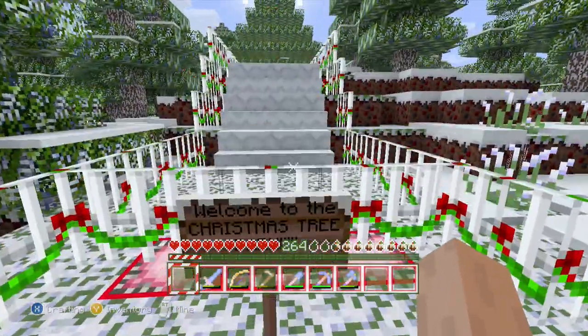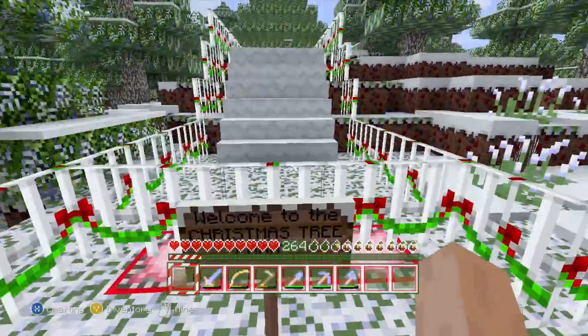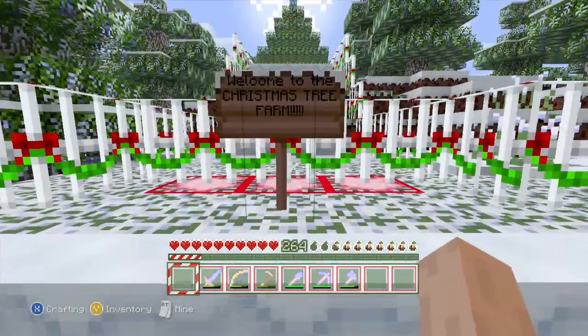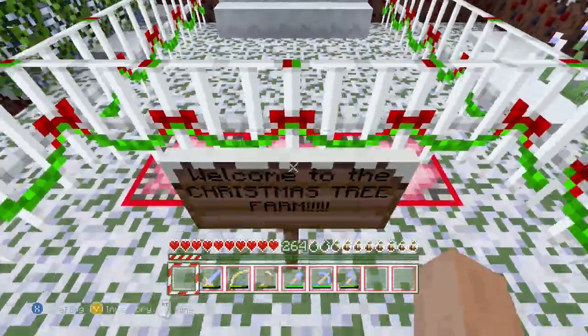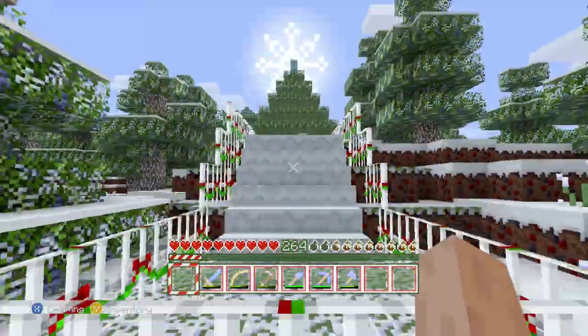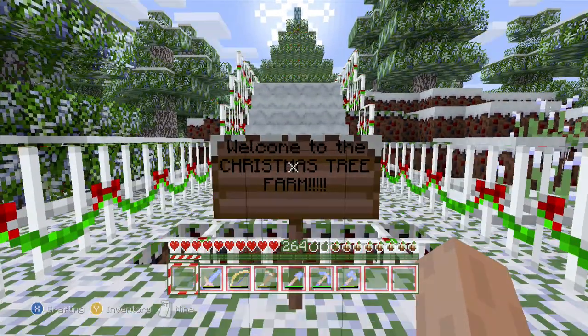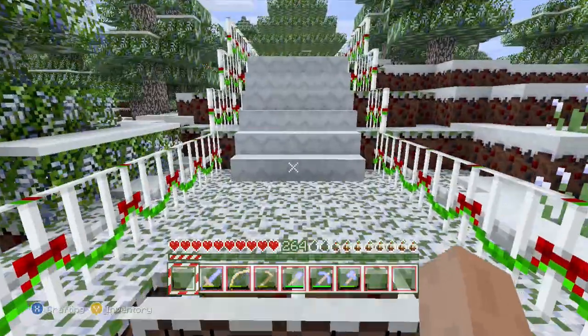Welcome to the Christmas Tree Farm. I didn't really know what to name this — I'm pretty sure they're called Christmas Tree Farms. Normally when we have people here, we'll have the operator inside open the gate. Let's have him open the gate for us. And there we go, it has opened. Thank you, little person inside there.